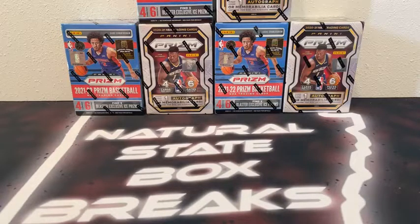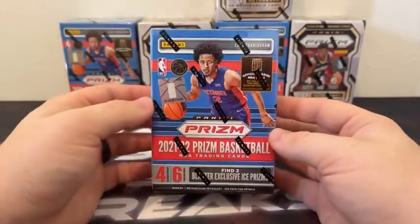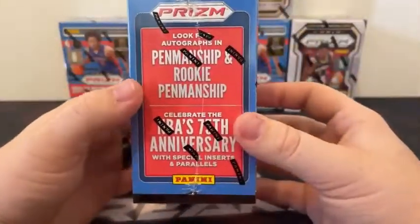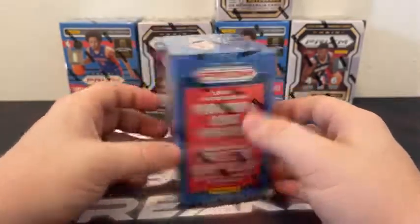Also have a 2020 and 2021 Optic Football Mixer break coming up after this at 4 o'clock. Those auctions just wrapped up on eBay. We'll go ahead and get started. We'll start with 21-22. There are 24 cards in each box — six packs, four cards per pack. Looking for the three exclusive ice prisms, three of those per box on average. 330-card base set. Looking for your 75th anniversary special inserts and parallels, and we can see penmanship and rookie penmanship autos. Here's a look around the box — Cade Cunningham all over it.